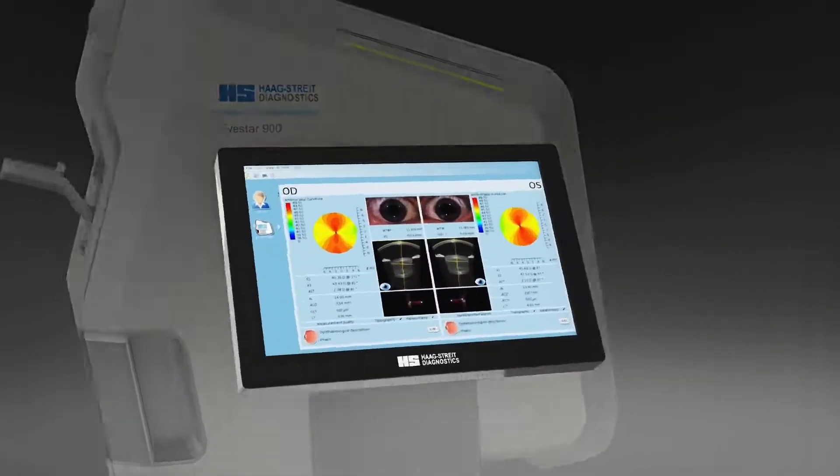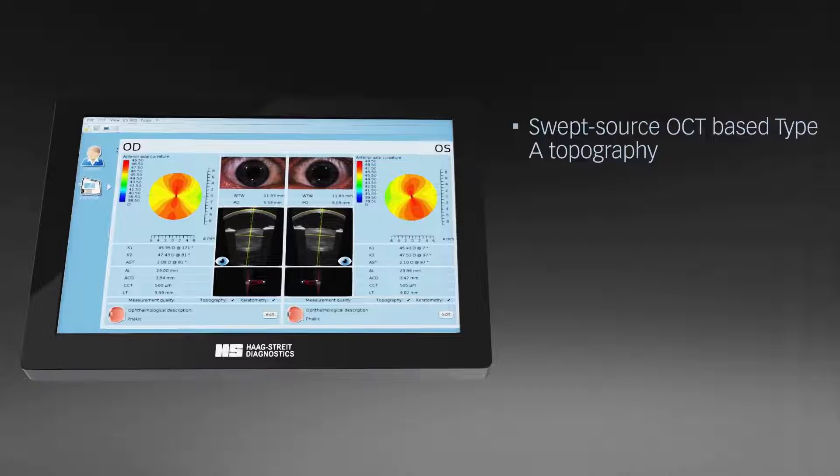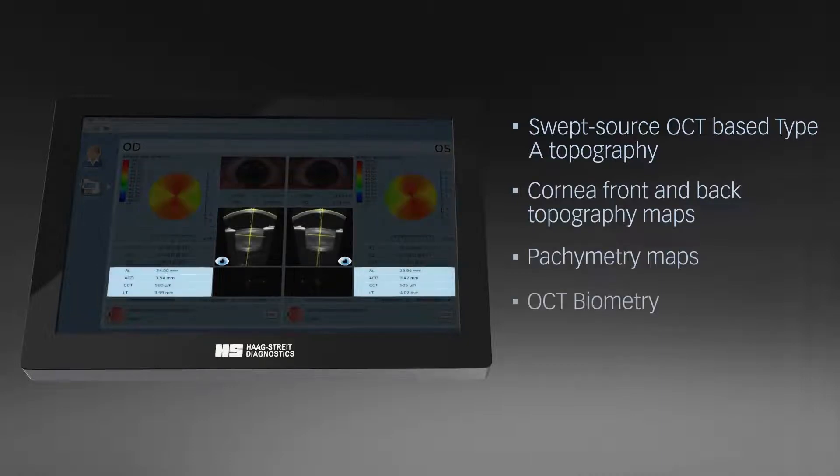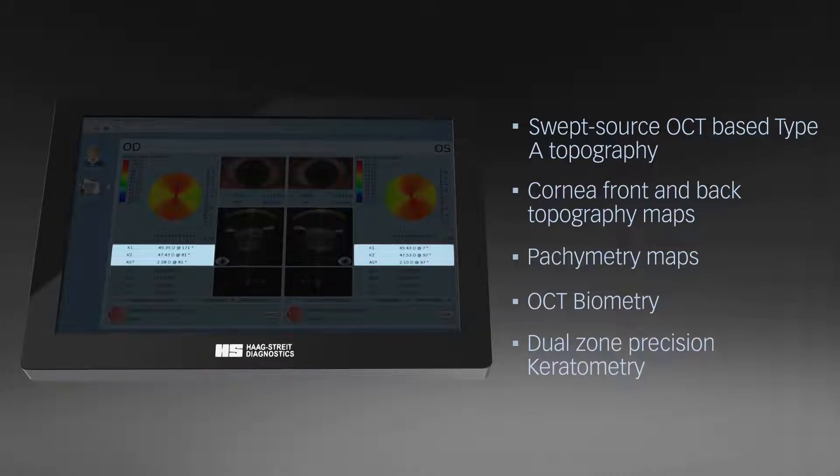The iStar 900 swept-source OCT with a patented scan pattern features type A topography of the corneal front and back surface, pachymetry maps, OCT biometry and dual-zone precision keratometry.